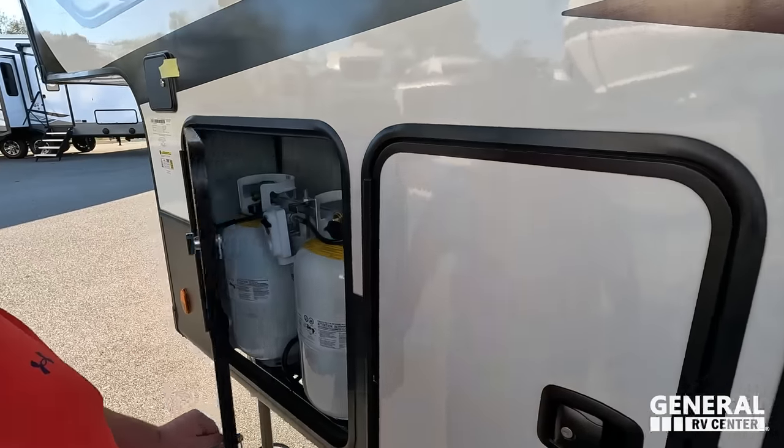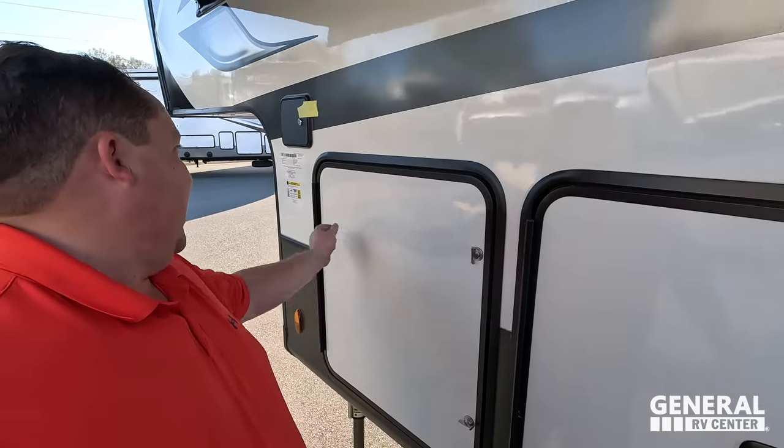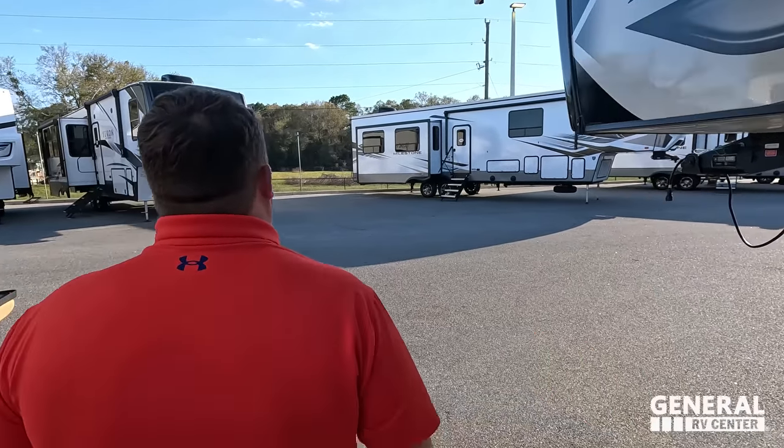Right here are your propane tanks. I like how they did those right next to each other. And right here are your auto-leveling controls. The outside of the Alpine looks great, but the inside looks even better — let's go take a look.